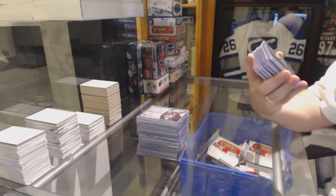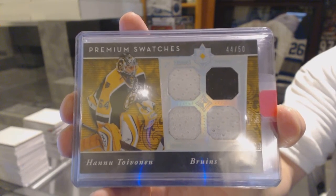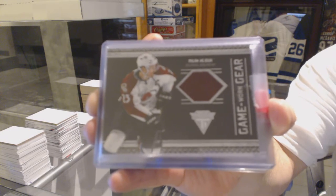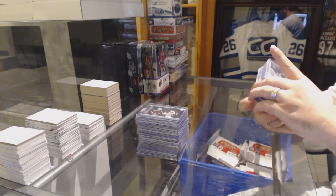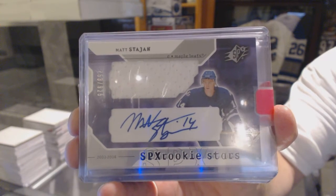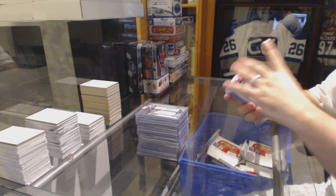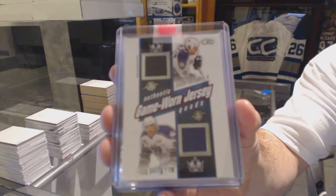For the Boston Bruins, a premium swatches quad jersey number to 50 — Hannu Toivonen. For the Colorado Avalanche, game-worn gear — Milan Hejduk. For the Maple Leafs, number to 925, SPX rookie jersey auto — Matt Stajan. When was the last time you saw one of those? For the LA Kings, a quad jersey of Felix Potvin, Brian Smolinski, Jason Allison, and Zigmund Palffy.